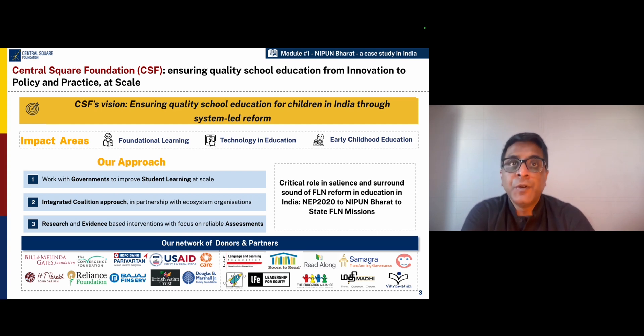The way we work has three important elements. The first is that we work very closely with both the central and state governments in achieving student learning outcome goals. The second is that we follow an integrated coalition approach where we collaborate very closely with technical partner organizations which bring expertise to the table. Third, we generate research and evidence on what works in terms of high quality interventions, but also improve the quality of data collected through assessments.